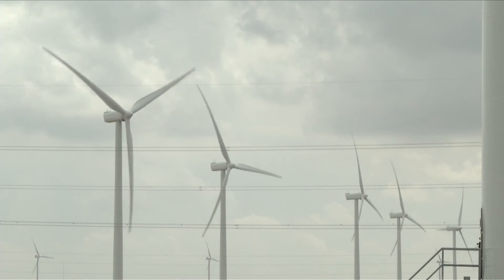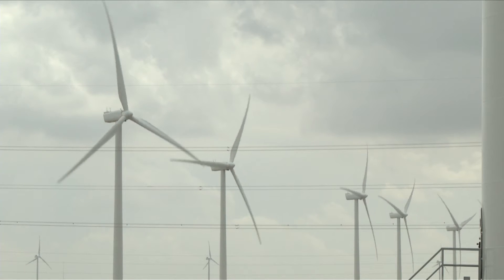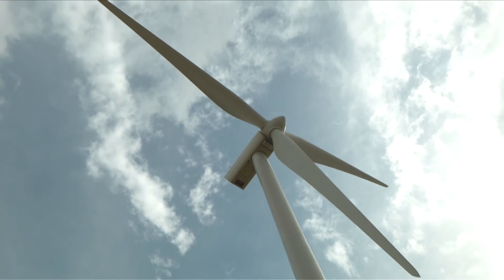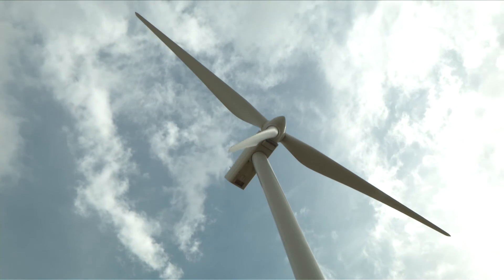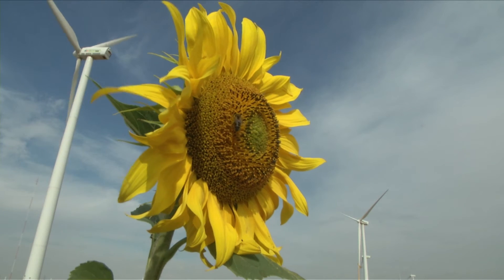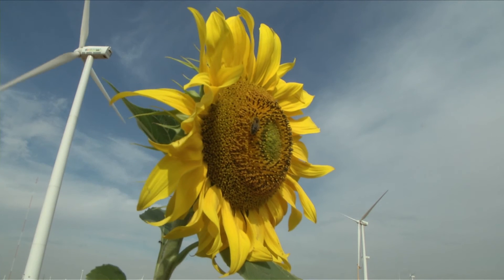Wind energy is becoming increasingly important as a clean and renewable energy source. It could power Europe many times over, avoiding millions of tonnes of CO2 and reducing fossil fuel costs. Increasing the effectiveness and durability of the turbines contributes to a better and more widespread use of wind energy.